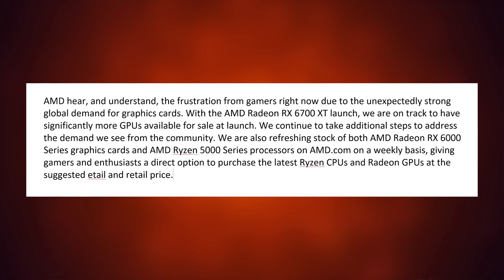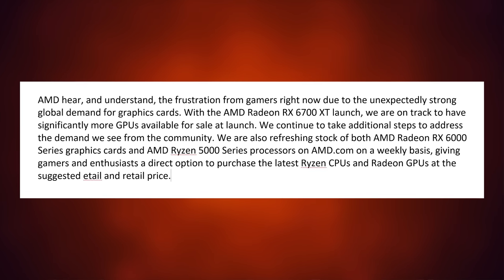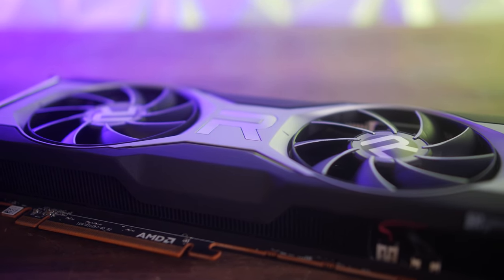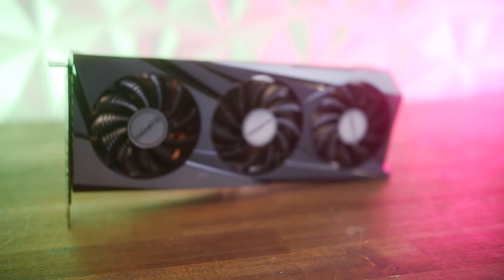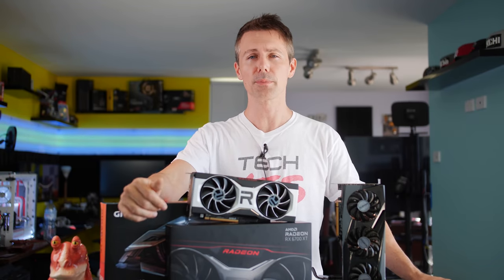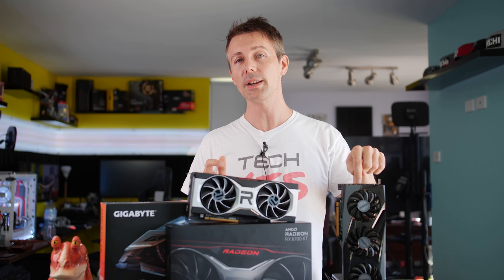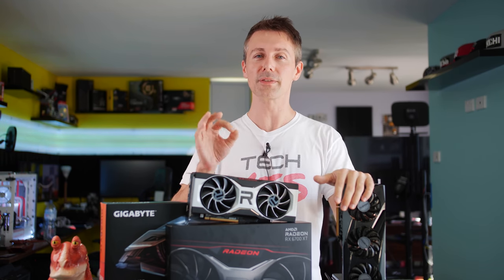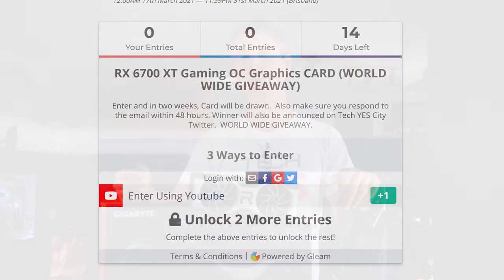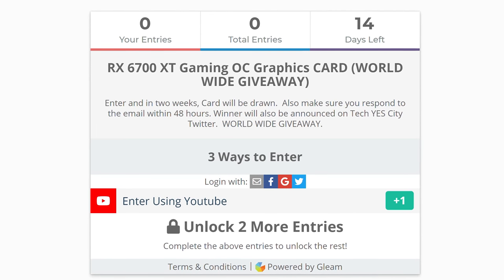Hopefully you enjoyed today's review. If you did, hit the like button and let us know in the comments what you think of the reference design, the aftermarket Gigabyte design, and the overall pricing situation. Board partners and AMD themselves do read these comments, so make your voices heard. There's also a chance to win a Gaming OC card — Gigabyte will be sending it worldwide directly to your doorstep, so check the link in the description.